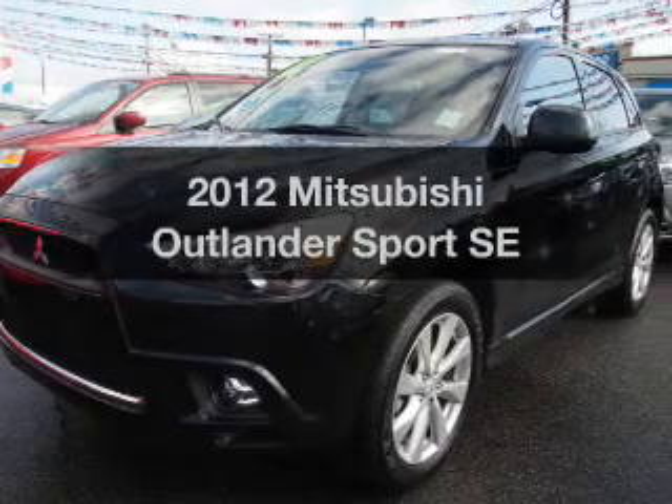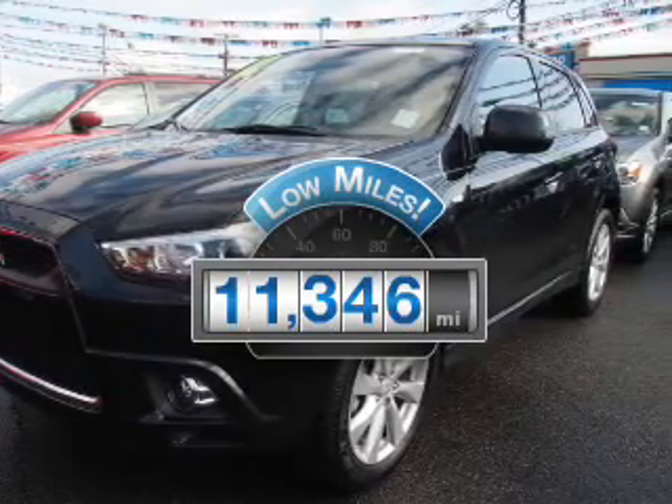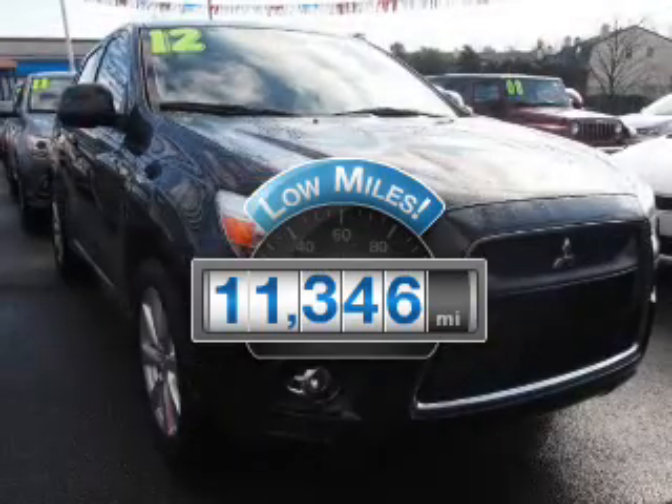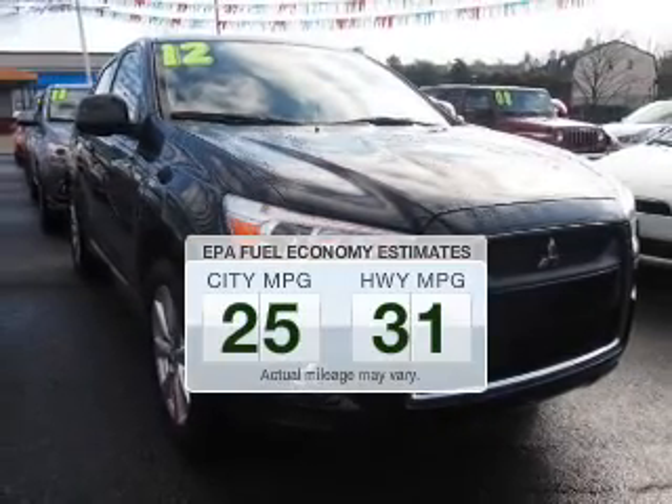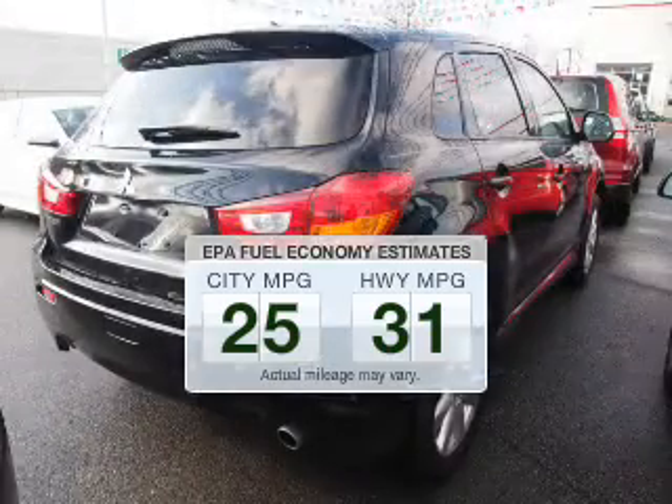If you're looking for a first-rate auto, this one could be yours today. Low mileage is an important factor in your purchase, and this vehicle delivers a low odometer reading. Low emissions and the good fuel economy offered in this vehicle are important to you and to the environment.